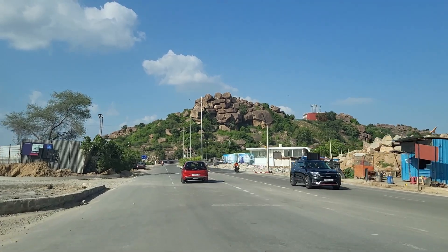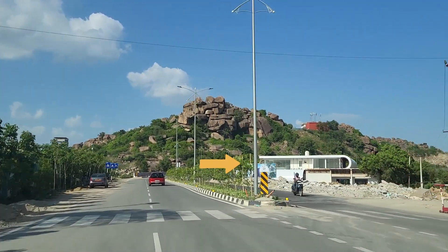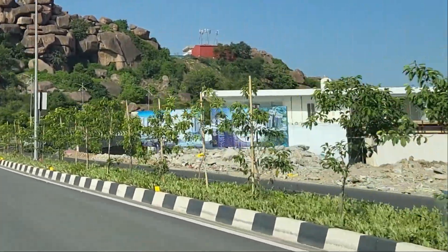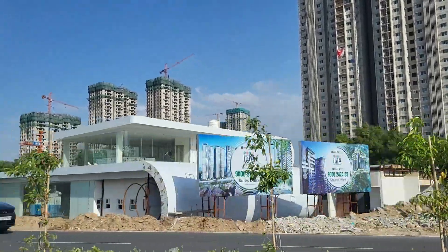Just past that, you can see the Sriya Saiva project, which is currently under construction. They have pretty good deals going right now, so you can come over here and consider this project. It is a decent price project at this point in the Pupalguda area.